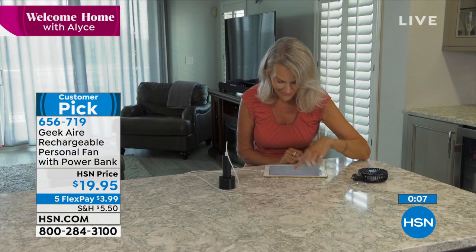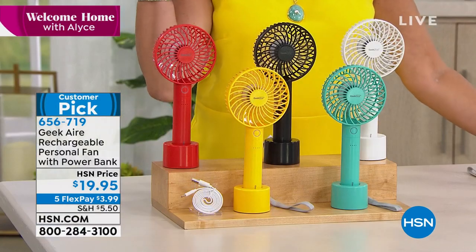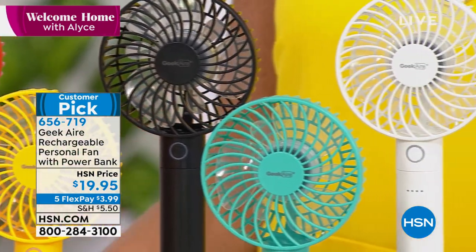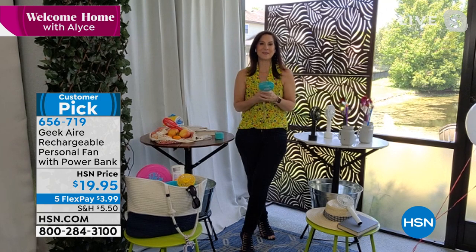You don't have to worry about batteries ever — all you have to do is recharge it and use it over and over. Turquoise, white, black, yellow, and red, all available. Five flex payments — grab a couple of these because your friends are going to want these. I love this. You know I'm a big fan of Geek Air, but I have not seen this one. This one is awesome. Yes, it really, really is. It will keep you cool all summer long. Thank you so much for having me, Alice.